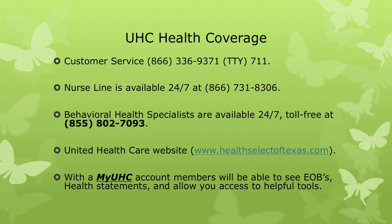If you have additional questions or would like to view more information regarding United Healthcare coverage, they have a customer service line, a nurse line available 24/7, behavioral health specialists available 24/7, a website, and you can also create a myUHC account to see your specific medical information. If you have any additional questions, please feel free to contact me, Amanda Stevenson, at astevenson@lee.edu or directly at my office at 832-556-4581.